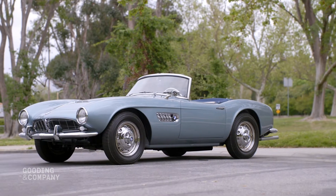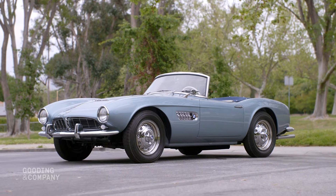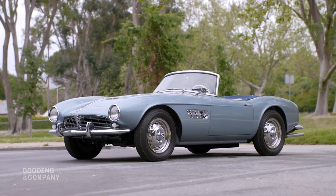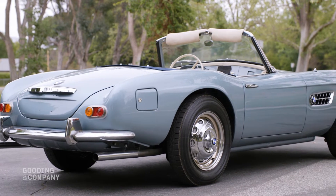The 507 was one of the most well-rounded high-performance cars of its day, and despite the fact that just over 250 were built, they remain highly influential as the most desirable BMW of the post-war era.